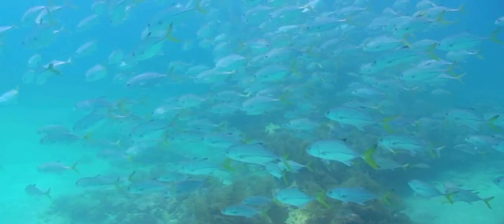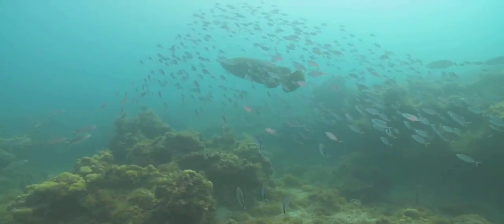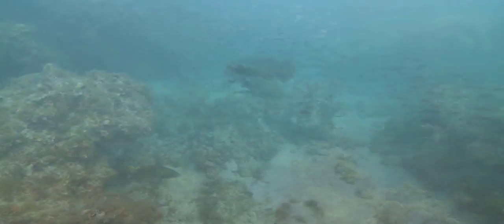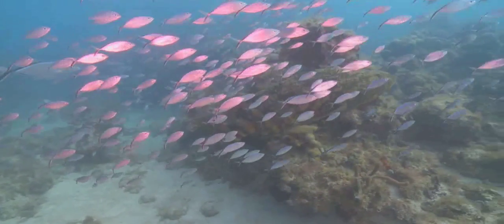Spawning aggregations do more than replenish stocks for a single species like mutton or gray snapper — these aggregations represent a critical component of the larger coral reef ecosystem. Like legs on a stool, habitats, marine life, and the roles they play together must remain stable, viable, and whole to support the larger ecosystem and the economy that depends on it. Scientists and fishermen ultimately want the same thing: fish populations that can successfully reproduce to ensure future generations of fish in the Florida Keys.